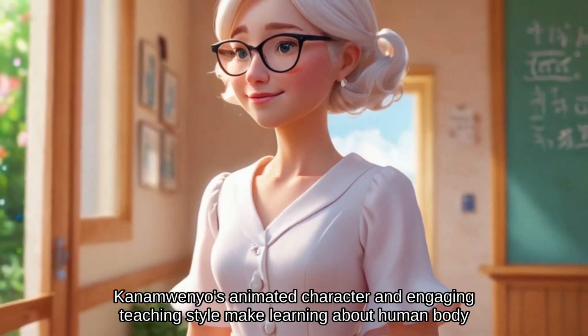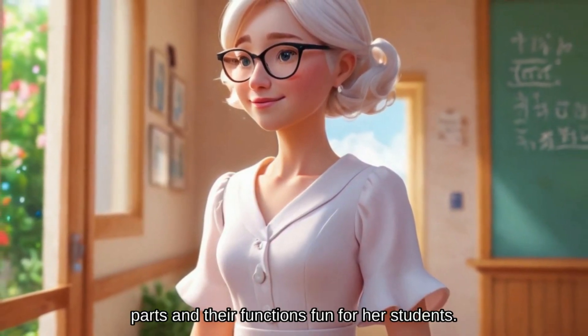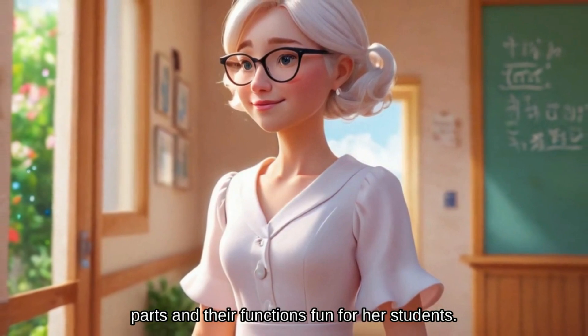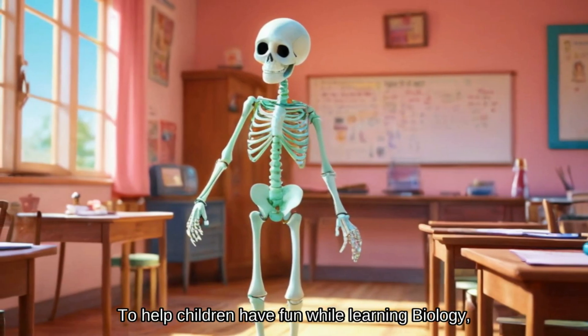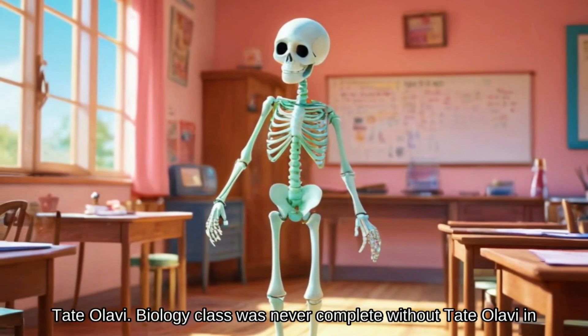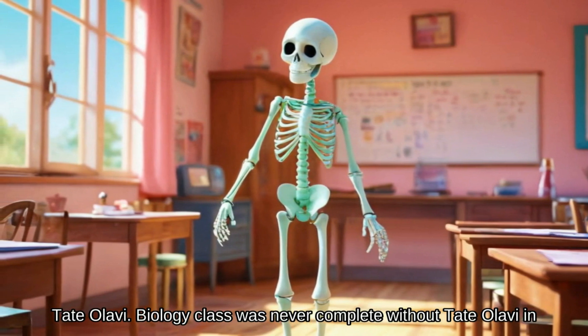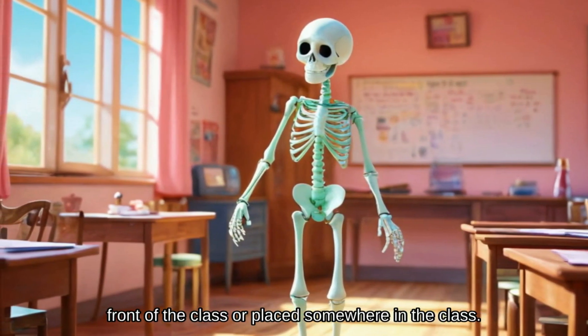Kanamwenyo's animated character and engaging teaching style make learning about human body parts and their functions fun for her students. To help children have fun while learning biology, she uses the visual aid of a trusted skeleton called Tate Olavi. Biology class was never complete without Tate Olavi in front of the class or placed somewhere in the class.